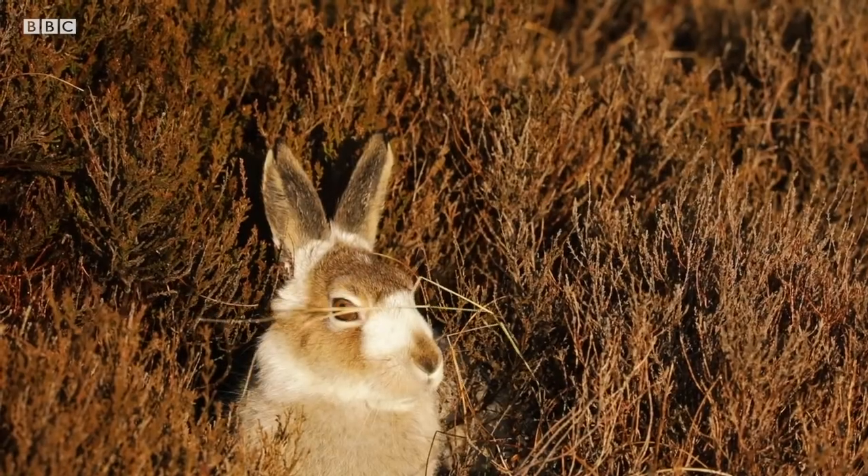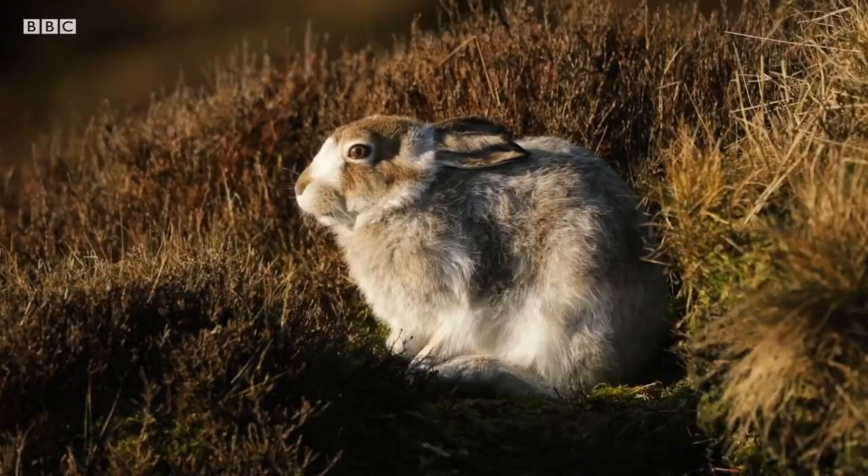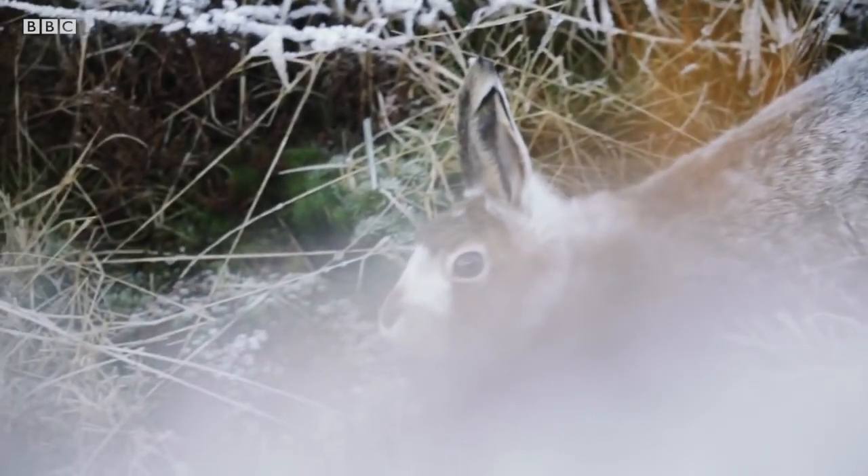Although less common in the UK, mountain hares are the native species. Brown hares were introduced by the Romans around 2,000 years ago, whereas British remains of mountain hares have been dated back over 100,000 years.